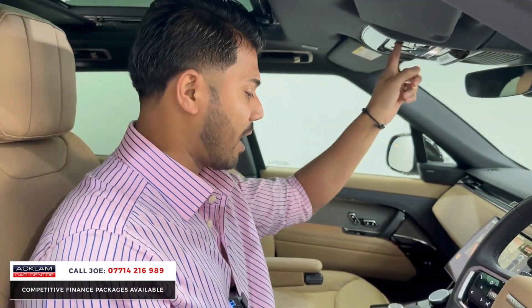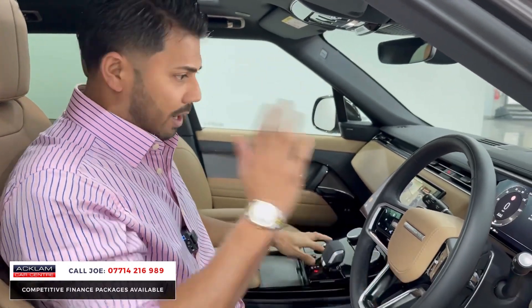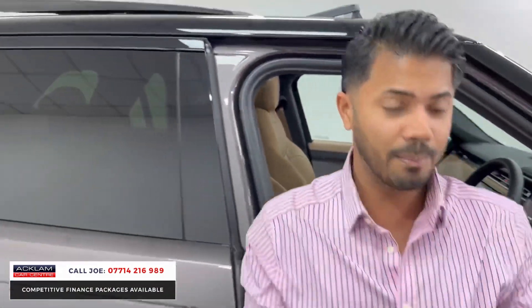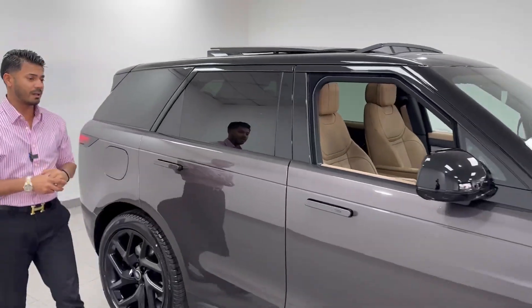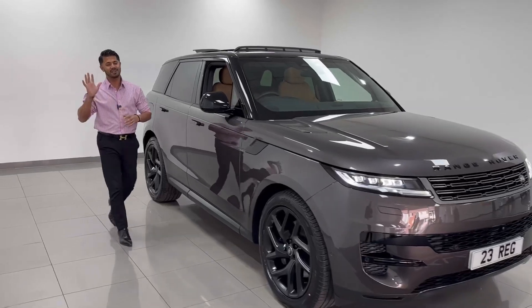This is a very comfortable car. With the D300, it's 300 brake horsepower, so more than enough power to get you going, but you also get decent miles per gallon as well. Awesome car, just arrived. My name's Joe — thanks for watching, bye-bye now.